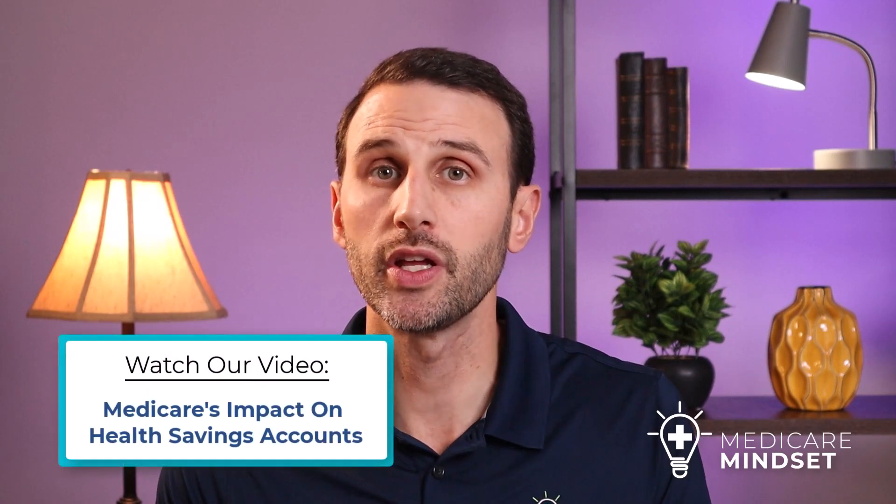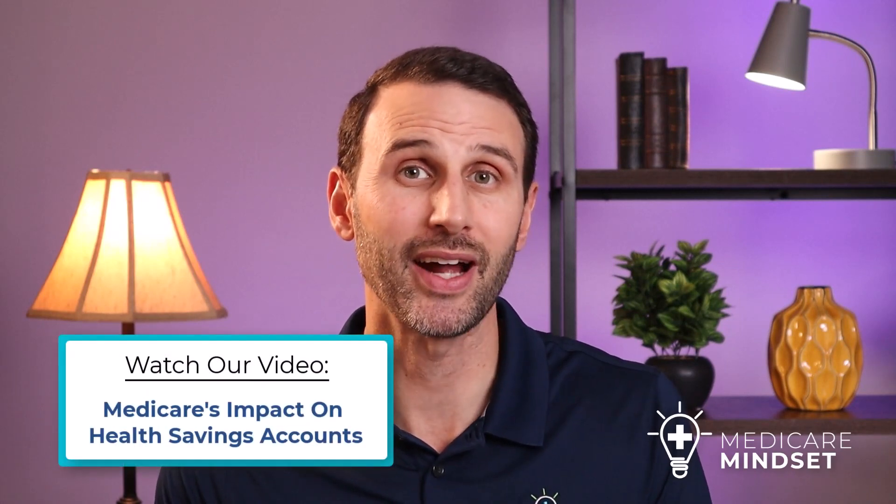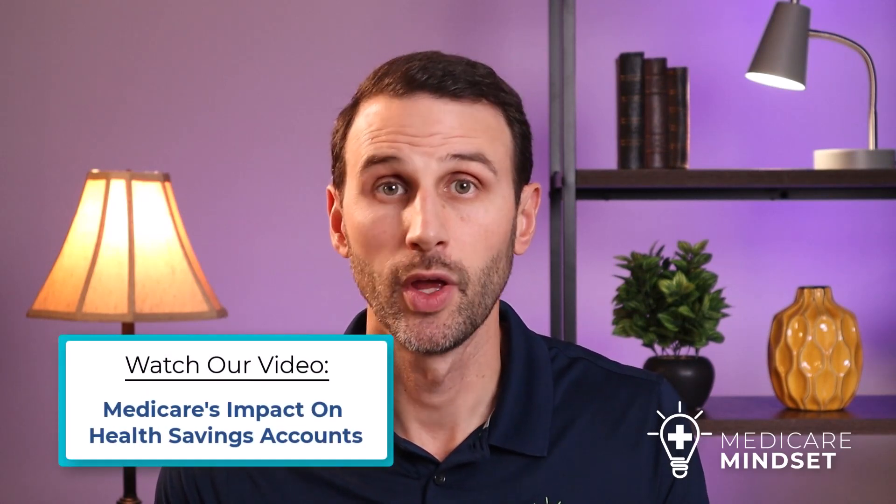This is the second of our two back-to-back videos related to Medicare and health savings accounts. I recommend you watch the first video titled Medicare's Impact on Health Savings Accounts, which will be linked right up here as well as at the end of the video and in the description below.